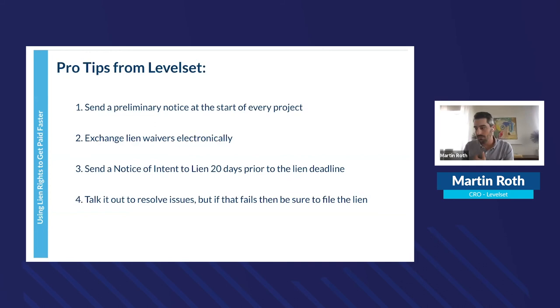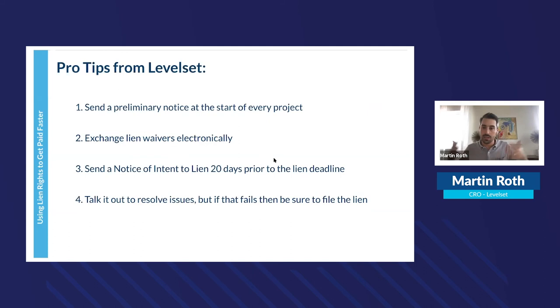Pro tips from Level Set, tested across tens of thousands of construction projects: send a preliminary notice at the start of every project — even if voluntary, it lets everyone on the job know you're there. Exchange lien waivers electronically and encourage customers to send pay applications electronically. Send a notice of intent to lien at least 20 days prior to the lien deadline. If issues arise, talk it out — but if that fails, file the lien, because without it you lose your recourse on the debt.